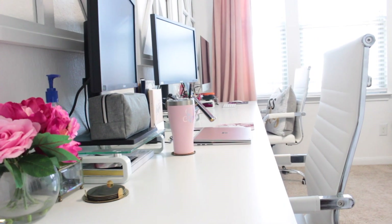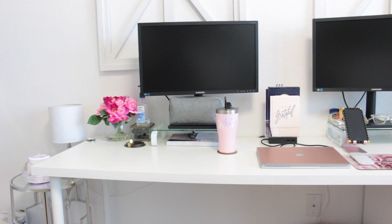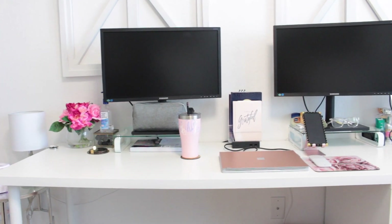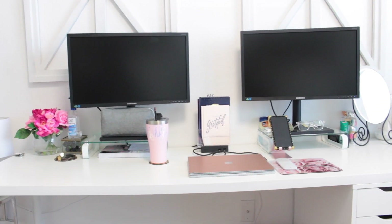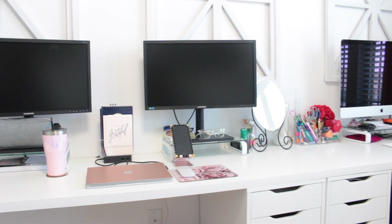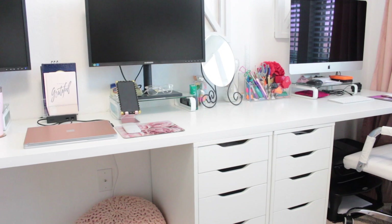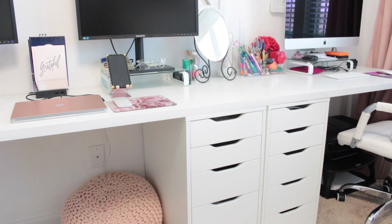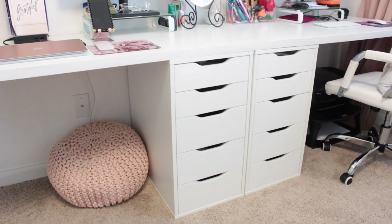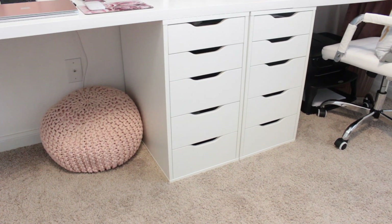Here's the desk, which is from IKEA. I wanted a really long desk to fit the length of the wall, so I got two different size tabletops and purchased separate legs. What I love about IKEA's desk options is that you can mix and match however you see fit, which makes for a unique workspace. The desk sits on my two Alex drawers, so in addition to legs on the outer parts, I have them sitting on top of the Alex drawers for extra storage.